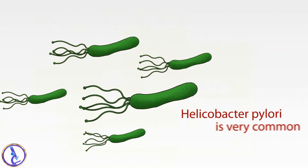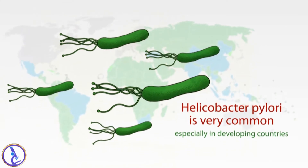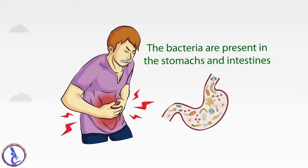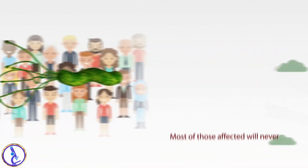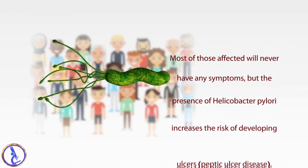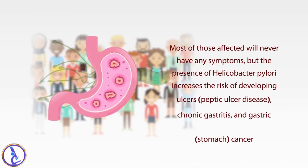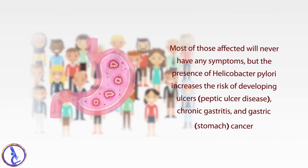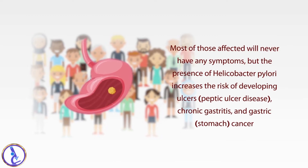Helicobacter pylori is very common, especially in developing countries. The bacteria are present in the stomachs and intestines of as many as 50% of the world's population. Most of those affected will never have any symptoms. But the presence of Helicobacter pylori increases the risk of developing ulcers, peptic ulcer disease, chronic gastritis, and gastric or stomach cancer.